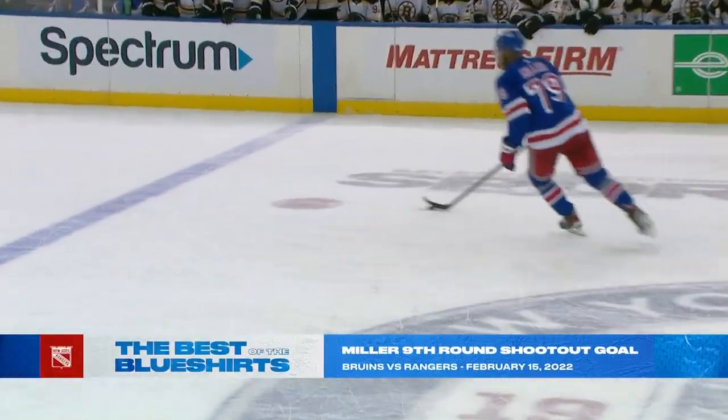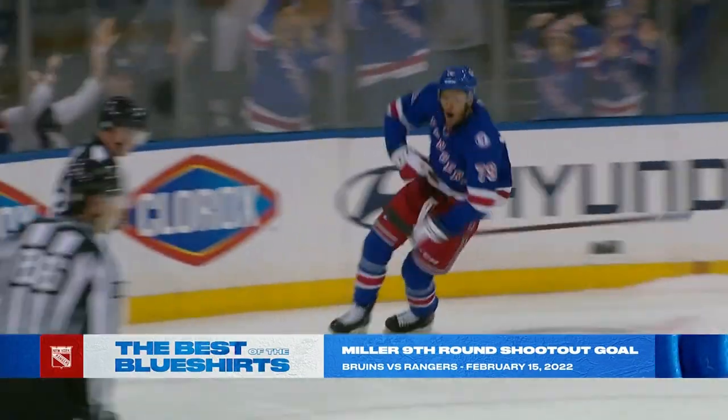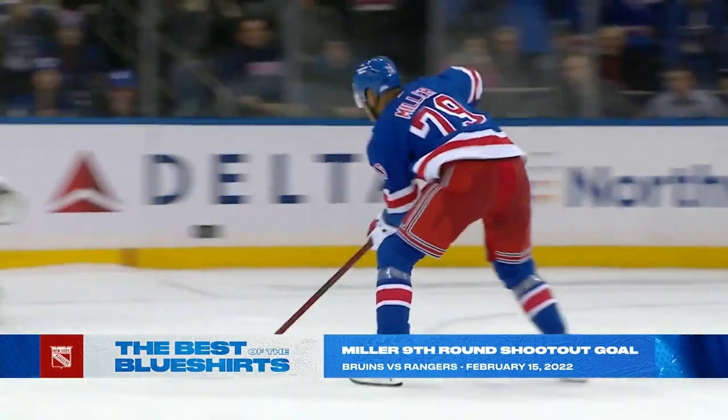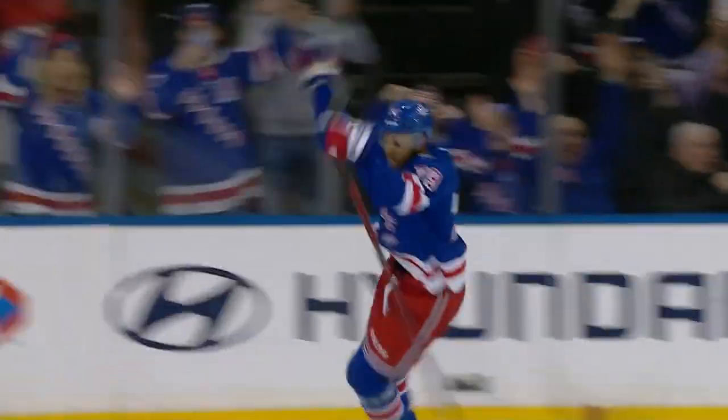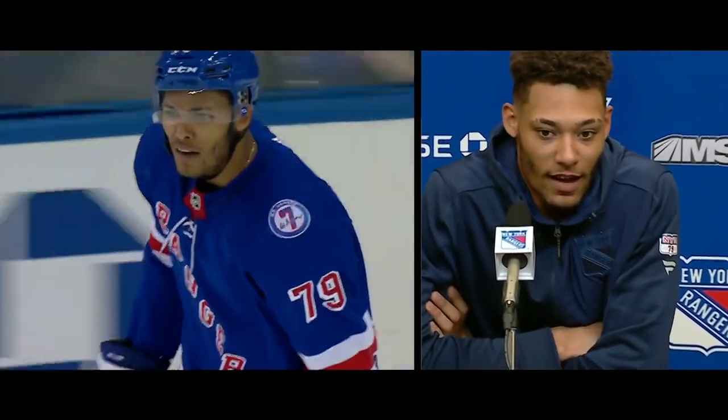In round nine of the shootout, Miller moves in on Swayman — scores! Rangers win! That was something! It was a fun opportunity and I'm glad I made the most of it.